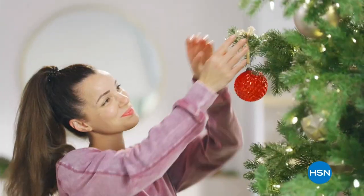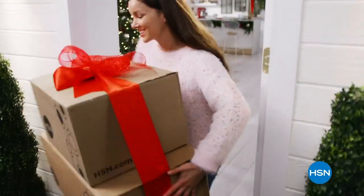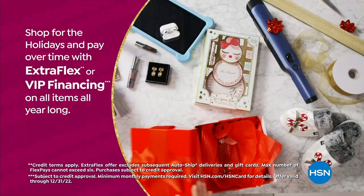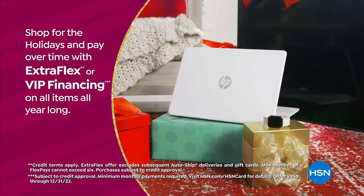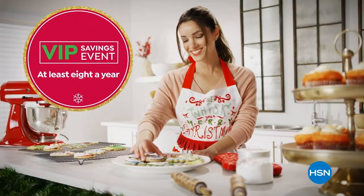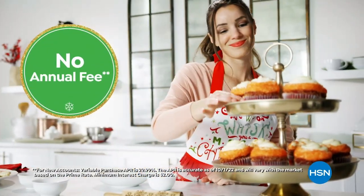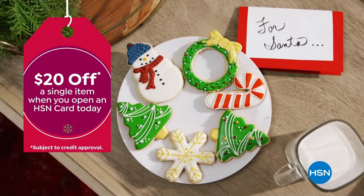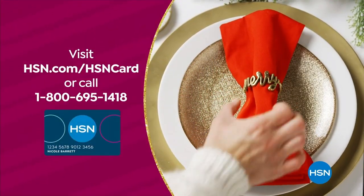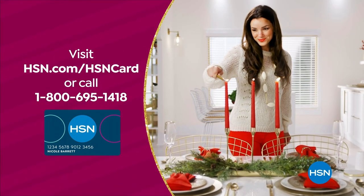Flex Pay allows me to be the best gift giver I can be without the worries of paying for all my holiday shopping at once. Every budget needs a little flex during the holidays. Use your HSN card to get the best deals on gifts for everyone. Shop now for the holidays and pay over time with extra flex or VIP financing on every item — at least eight VIP savings events a year — and the HSN card has no annual fee. Apply now and instantly get $20 off when approved.